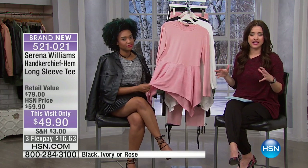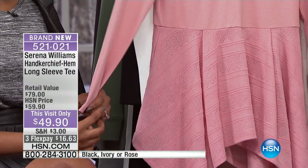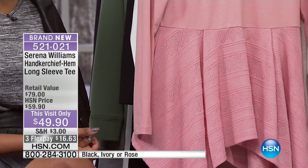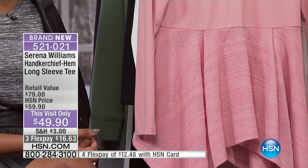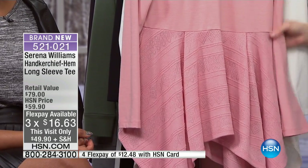We talk so much about Serena's pants and her flair for design with her leggings and jogger pants, but I think this collection her tops are some of my favorites I've ever seen. This is the brand-new Handkerchief Hem Long Sleeve Tee — it's $10 off just for today.